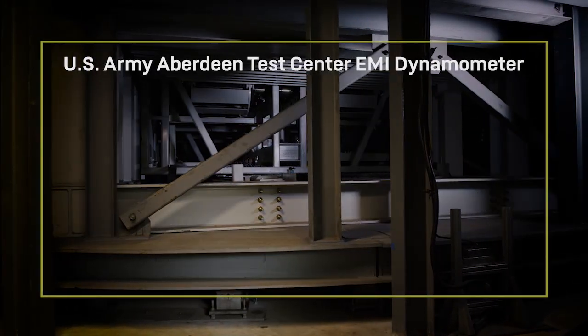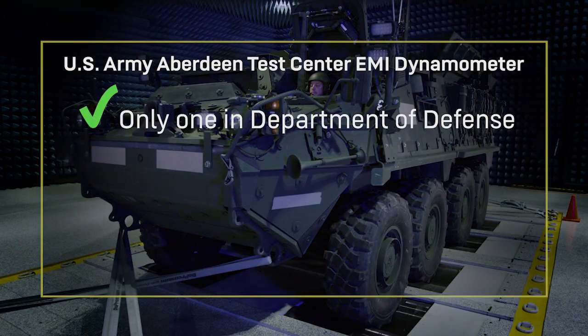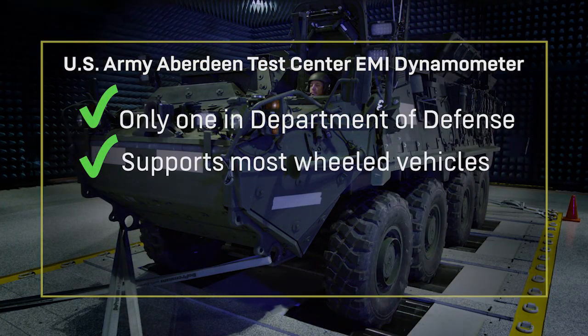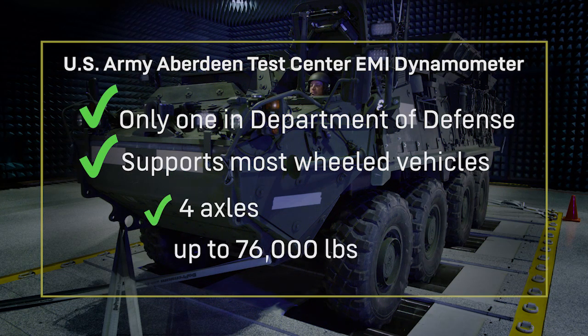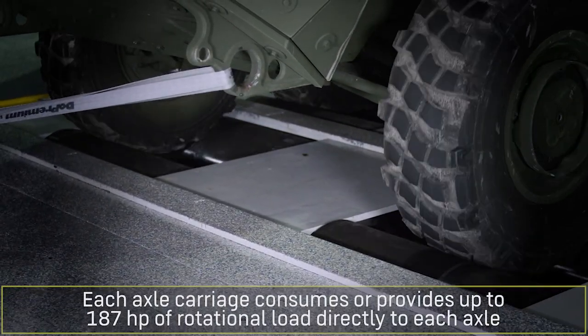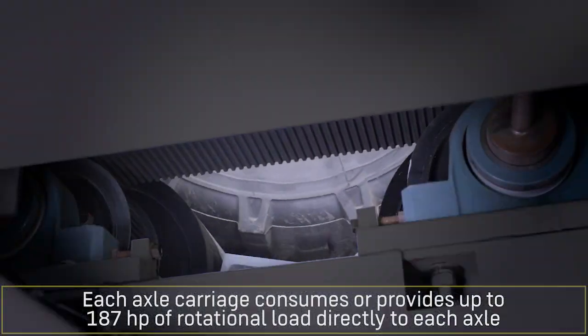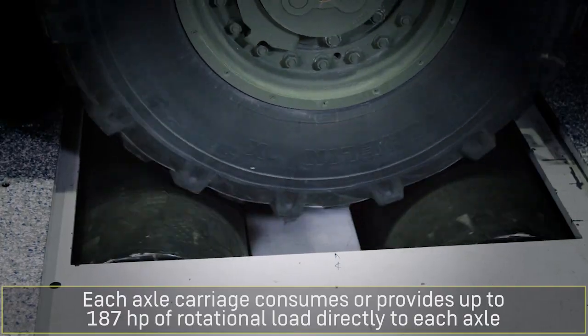ATC's E3 dynamometer facility is the only E3 dynamometer in the DoD. It can support most wheeled vehicles with up to four axles, with weights as heavy as 76,000 pounds. Each axle carriage can consume or provide up to 187 horsepower of rotational load directly to each axle.